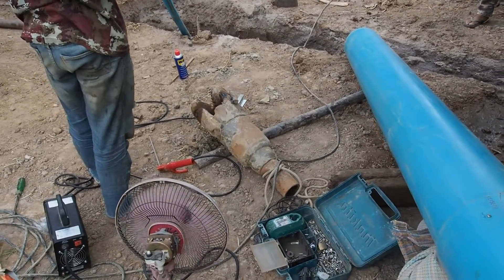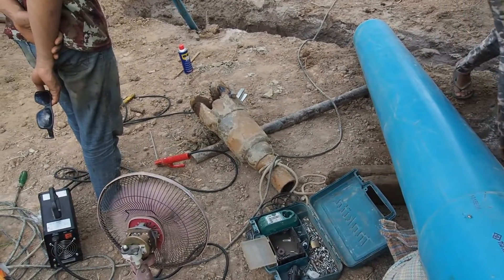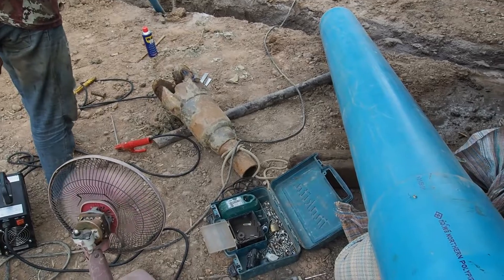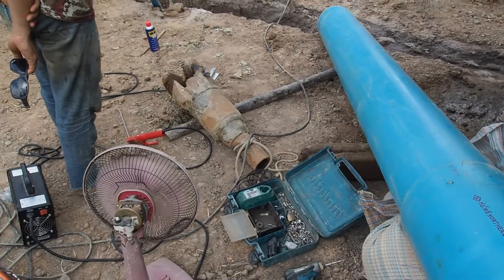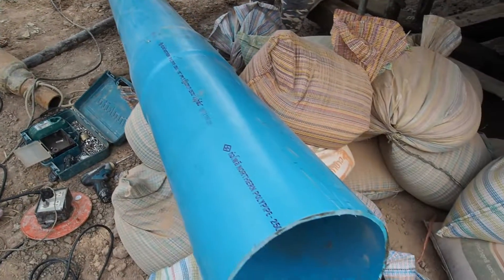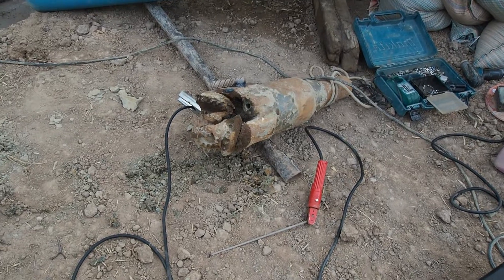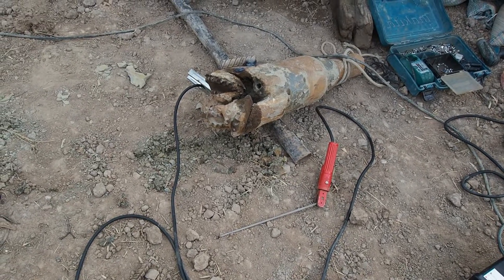It's a lot of messing around, this drilling business — keeps striking problems. Everything slows the whole process down. I guess it just needs another one inch of diameter.